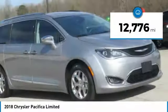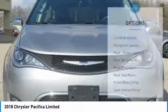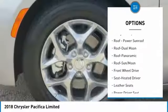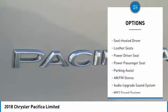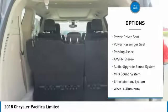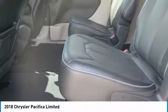This vehicle has less than 15,000 miles. Here are some of this vehicle's great options: power passenger seat, quad seating, traction control, anti-lock braking system, navigation system, air conditioning, moonroof, Homelink garage door opener, power steering, and cruise control.